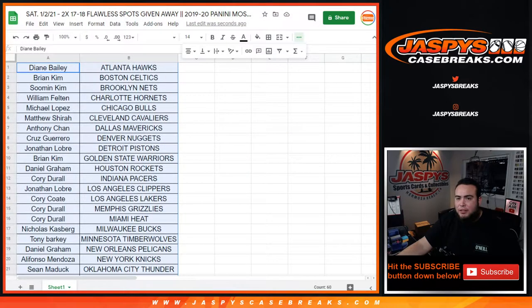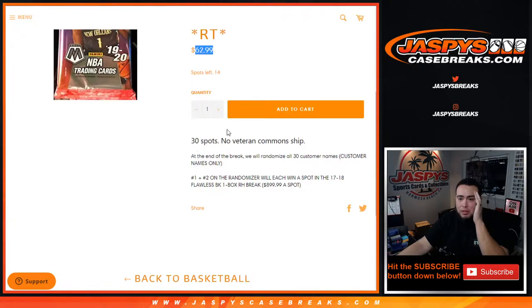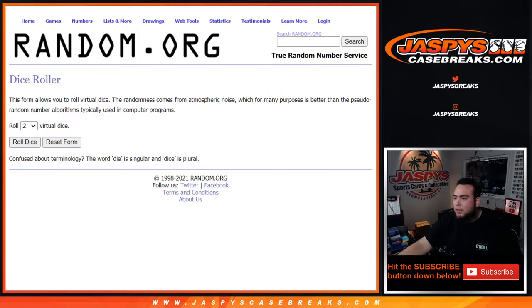Then we'll come back after the pack break, randomize customer names again. Customers at one and two on top get a spot each in the Flawless break. I'll have that ready.